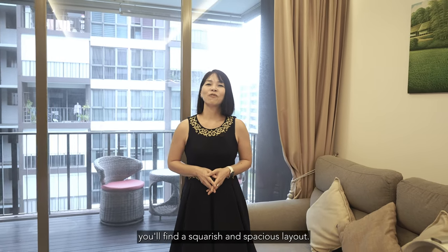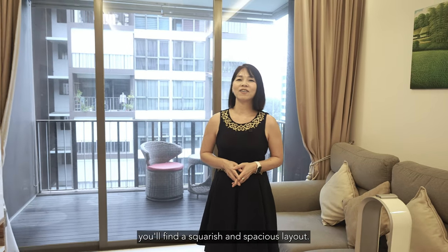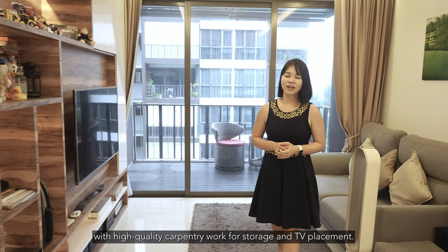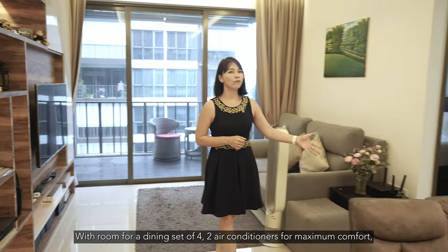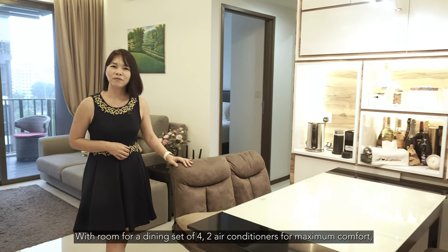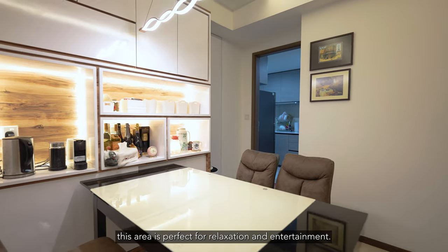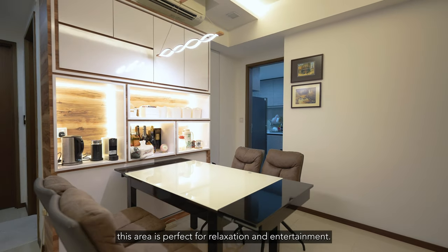Stepping into the living area, you'll find a squarish and spacious layout. It's been very well maintained with high quality carpentry work for storage and TV placement. With room for a dining set of 4, 2 air-cons for maximum comfort, and enough space for a 3-seater sofa and coffee table, this area is perfect for relaxation and entertainment.